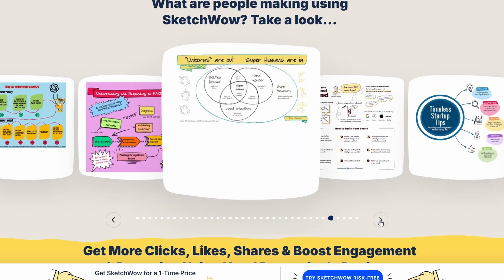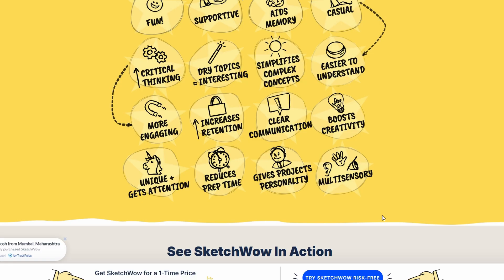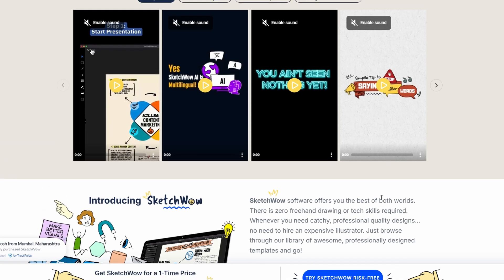That said, it's not magic. Some people thought it would basically draw everything for them automatically based on text, and they were disappointed. It's not an AI auto-design tool — it still takes some effort to put things together. Also, if you need a full-blown presentation suite or heavy collaborative features, this probably isn't replacing PowerPoint or Miro for you.